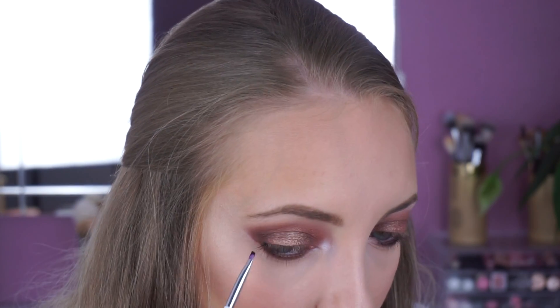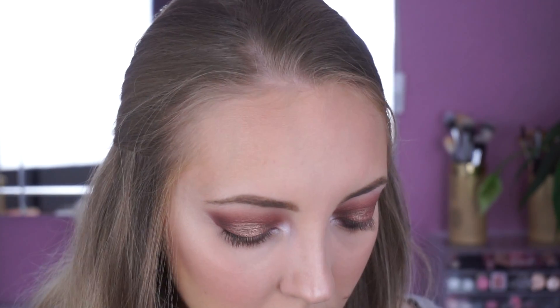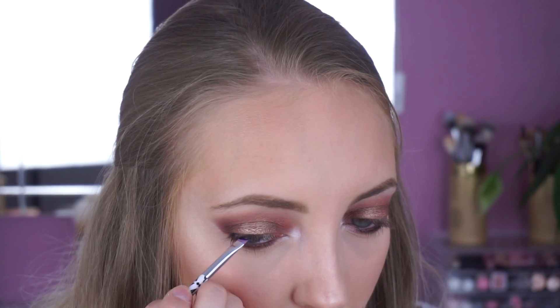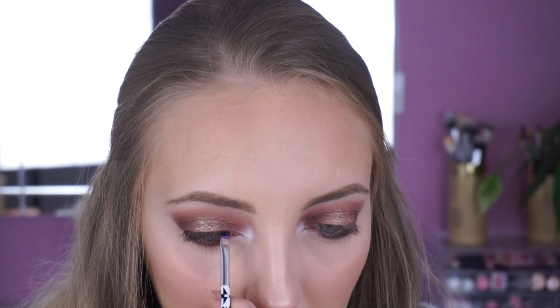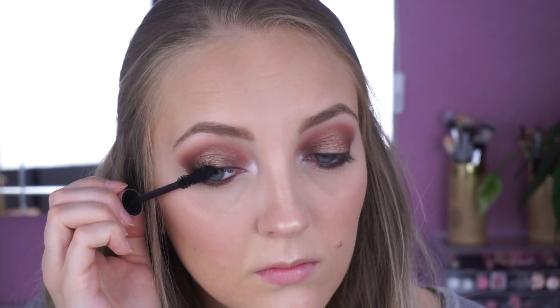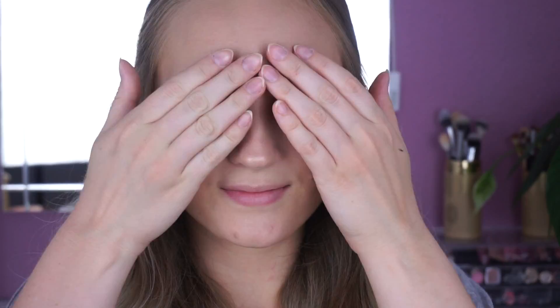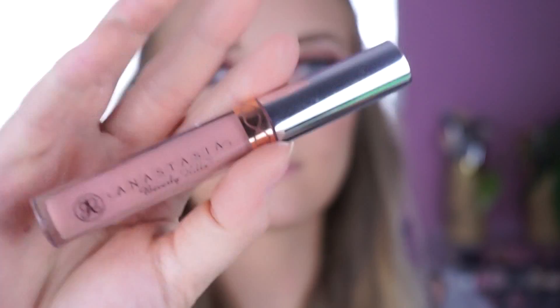Um meinen Wimpernkranz zu verdichten, benutze ich von Maybelline den Gel Eyeliner. Diesen trage ich nur ganz dünn und ganz dicht an meinem Wimpernkranz auf. Danach benutze ich eine Mascara – hier nehme ich von Too Faced die Better Than Sex Mascara. Als letztes klebe ich mir Wimpern auf und da benutze ich von Red Cherry die Wimpern mit der Nummer 43. Auf meinen Lippen benutze ich einen Liquid Lipstick von Anastasia Beverly Hills in der Farbe Pure Hollywood.